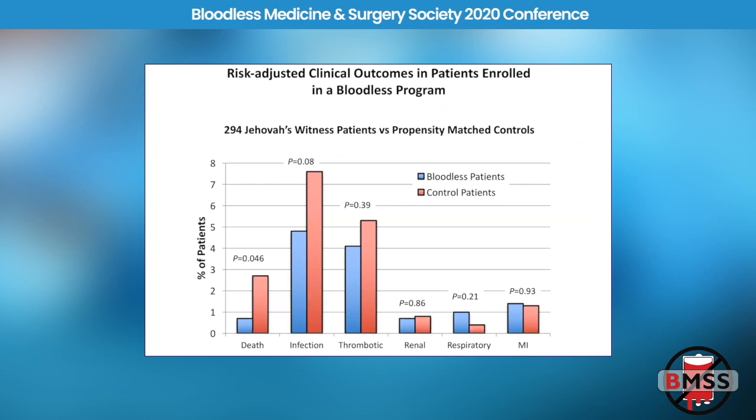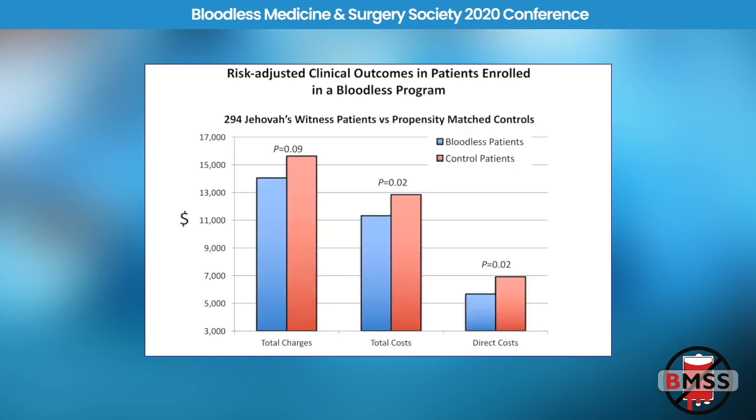Looking at outcomes — bloodless patients in blue and control patients in red — we found no difference in cardiac, respiratory, renal, or thrombotic morbid outcomes, and no difference in hospital-acquired infections. There was a trend toward less infections and also less mortality, though we weren't powered to look at mortality — there was only one death out of 300 patients in the bloodless group. We also found about a 12% decrease in cost and charges for bloodless patients compared to controls.